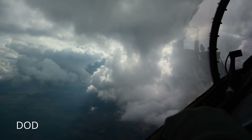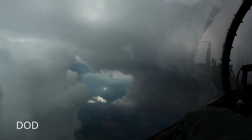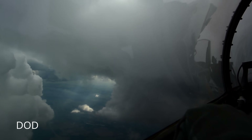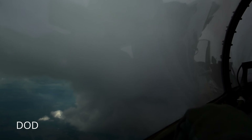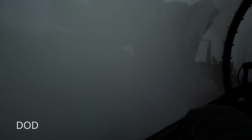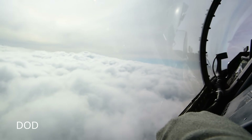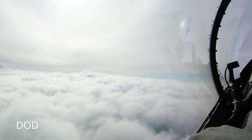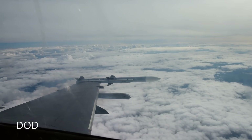But that tiny detail changed everything, because that pod isn't decorative. It's the Sniper — the targeting system that unlocks laser-guided weapons — which means one thing. Ukraine's F-16s just graduated from missile and gun-only platforms to precision drone hunters armed with guided rockets: cheap shots, surgical hits, zero mercy. And for Russian drones, let's just say the hunting season opened early and Ukraine brought the discount ammo.